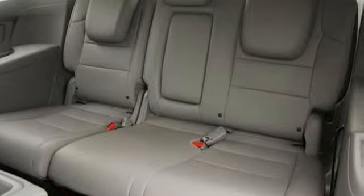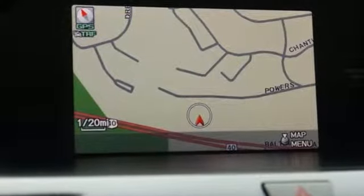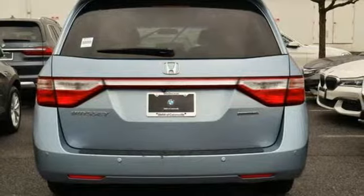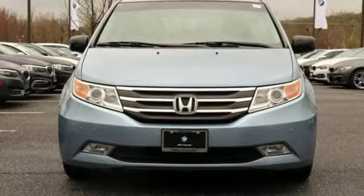Car and Driver points out the Honda Odyssey has long been their favorite minivan, going beyond utility and practicality to inject a semblance of driving enjoyment into the segment. Honda's created some of the most admired vehicles on the planet. Take it for a test drive today.